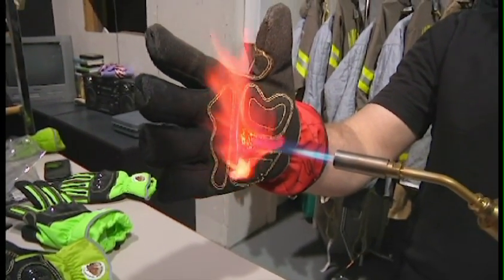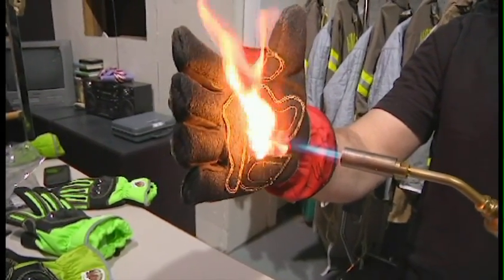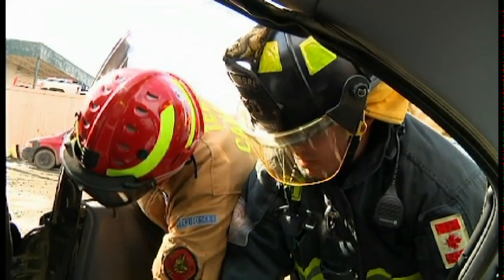One of the components that this glove also offers is heat resistance. If you're operating at a motor vehicle collision and you happen to grab onto a hot tailpipe or a catalytic converter when the car happens to be on its side, and you were to grab onto that to move it out of the way, you're not going to get burnt.